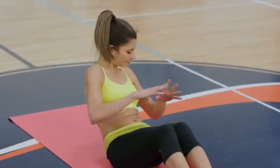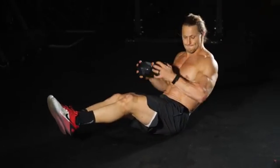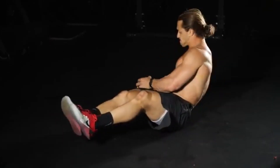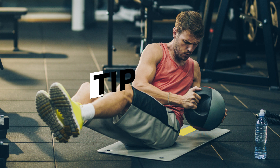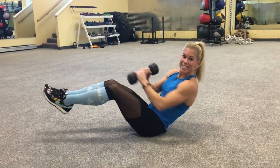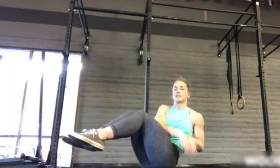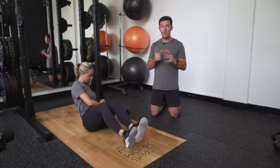This exercise directly hits the love handles and helps to tighten your waist. By working the obliques, you're creating a more defined waistline while burning fat on the sides of your belly. Tip: for an extra challenge, lift your feet slightly off the ground to engage your lower abs even more. Focus on slow and controlled twists, making sure that your core — not just your arms — is doing the work.